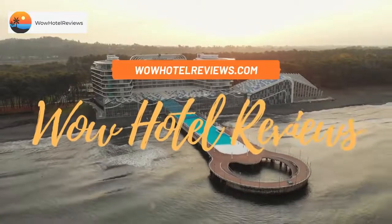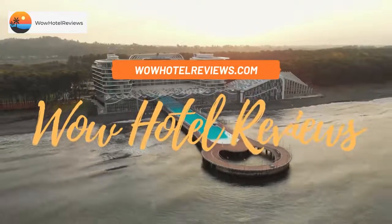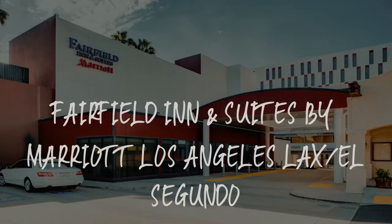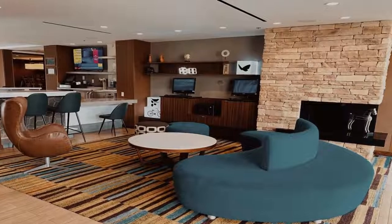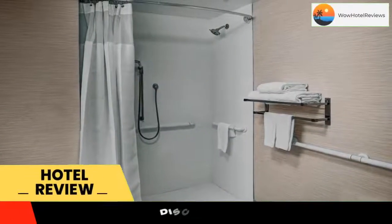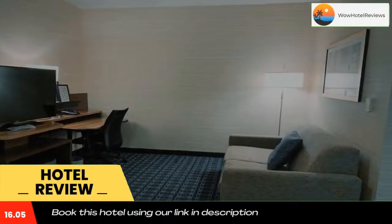Hello guys, welcome to Wow Hotel Reviews. Today I am reviewing Fairfield Inn and Suites by Marriott Los Angeles LAX El Segundo. It's a three-star hotel. Please use our Booking.com link in the description to book the hotel and get special pricing.